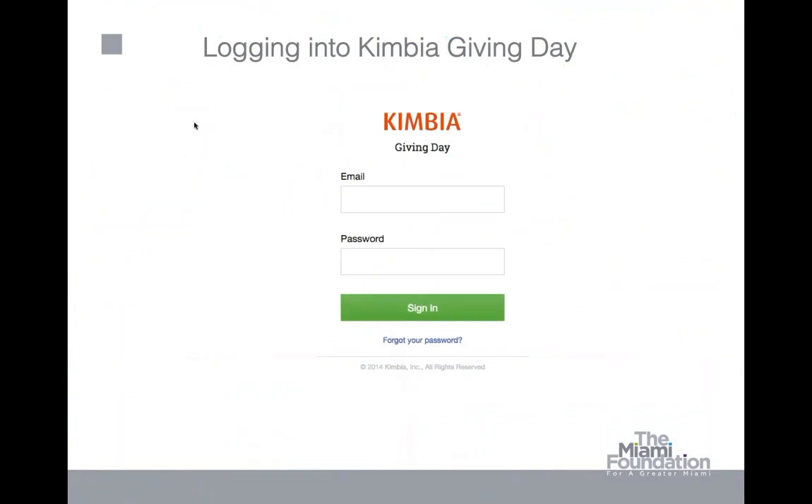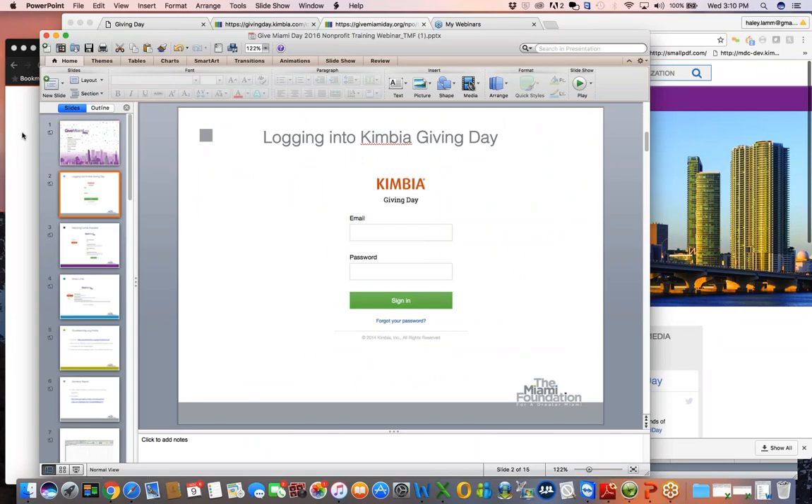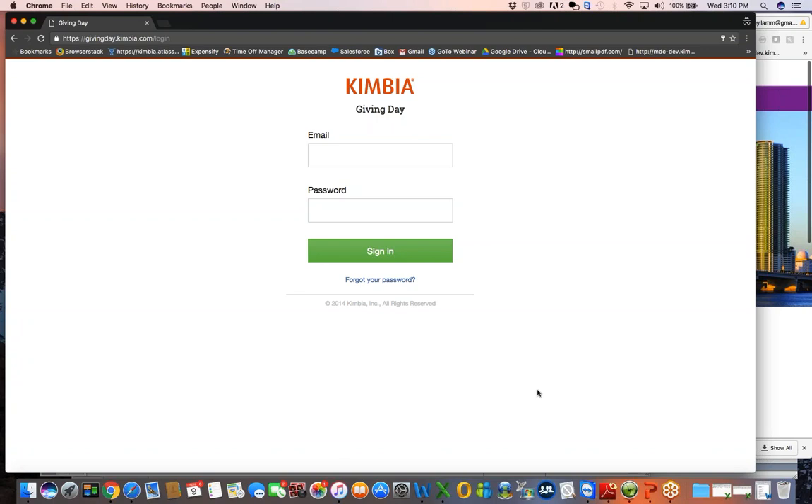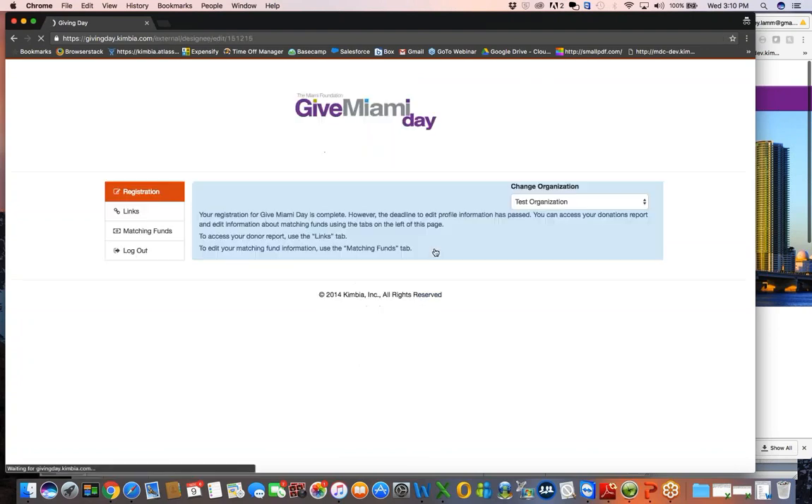So with that, the first thing I want to do is talk about how you will be logging in to access a lot of the important information for next week. Many of you should be familiar with logging in to the Kimbia Giving Day platform. Whatever contact email you use to log in for Nonprofit Central is the same email and password that you will use to log in to access your information for GiveMiamiDay. Victoria did still send out your links that we will discuss in just a little bit via email, I believe it was last week. But everyone can log in and access those same links as well as an important new feature related to the matching funds through the Kimbia Giving Day platform.